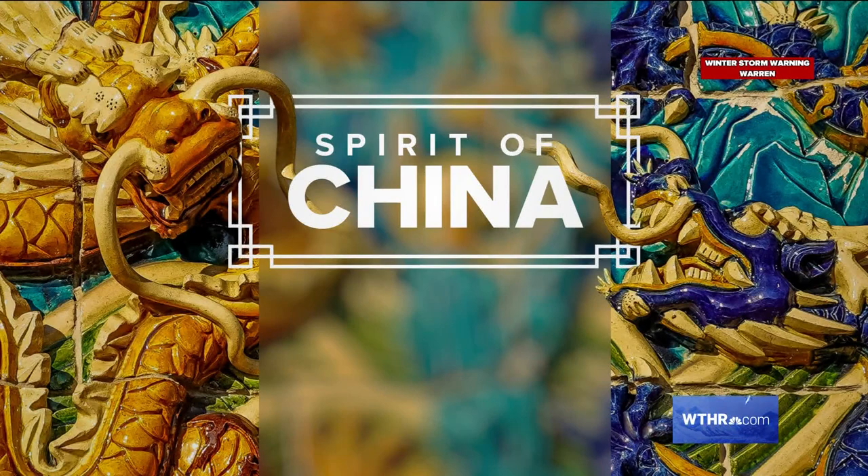We came up with this series called 'The Spirit of China' — stories designed to give you a look at the culture of the Olympic host country, and that includes their art. Tonight I want you to meet a Chinese American painter creating beautiful works of art.